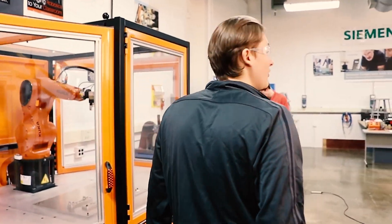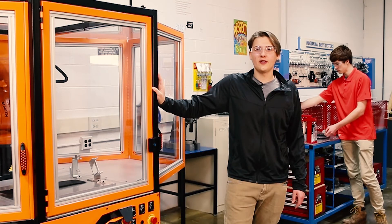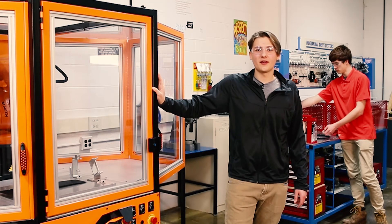So what can you be if you study mechatronics? There's a number of things — you could be a robotics technician, an electrical engineer, or a mechanical engineer. And you can make anywhere from $25,000 a year to over $100,000 a year.